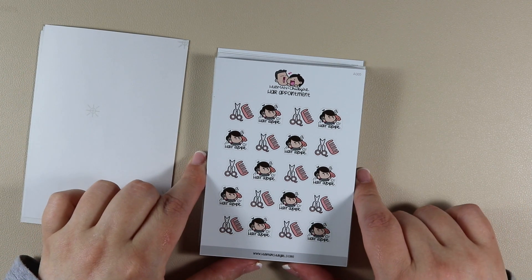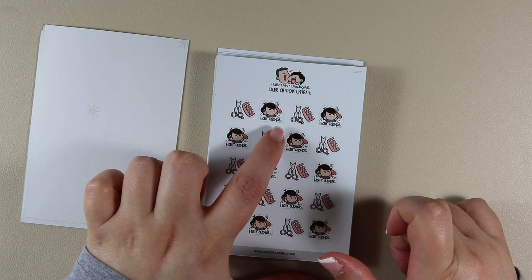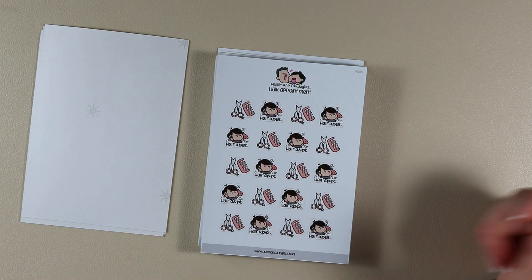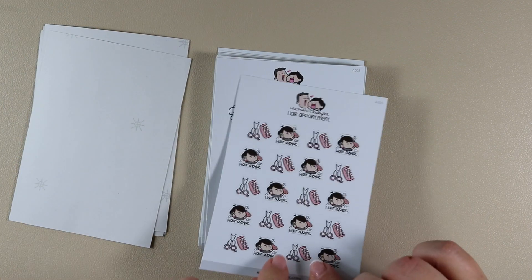Then this is Hair Appointment — we have scissors and a brush, Chubb Girl blow-drying her hair, and that repeats the whole way down. I got two of them.